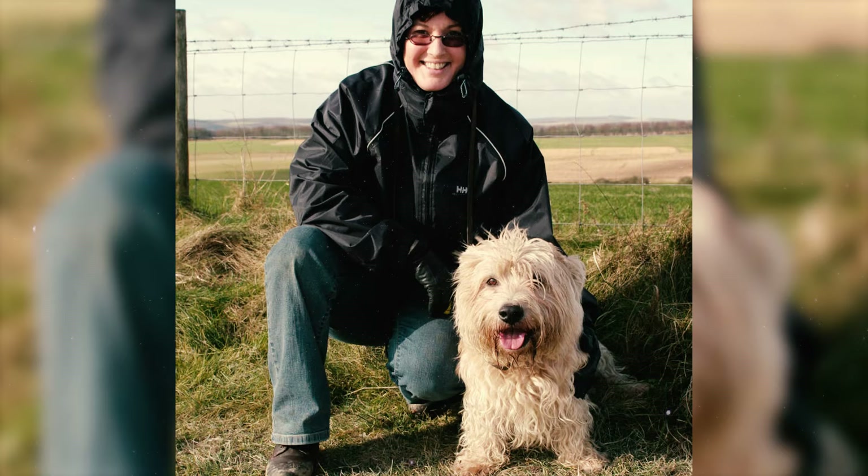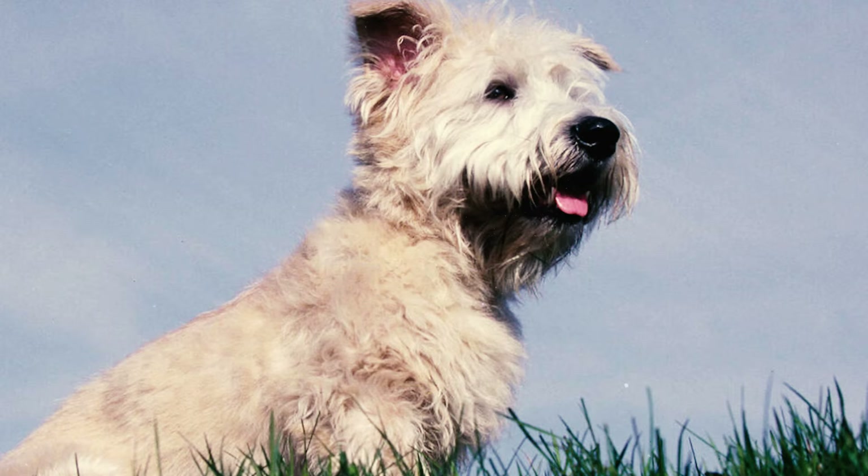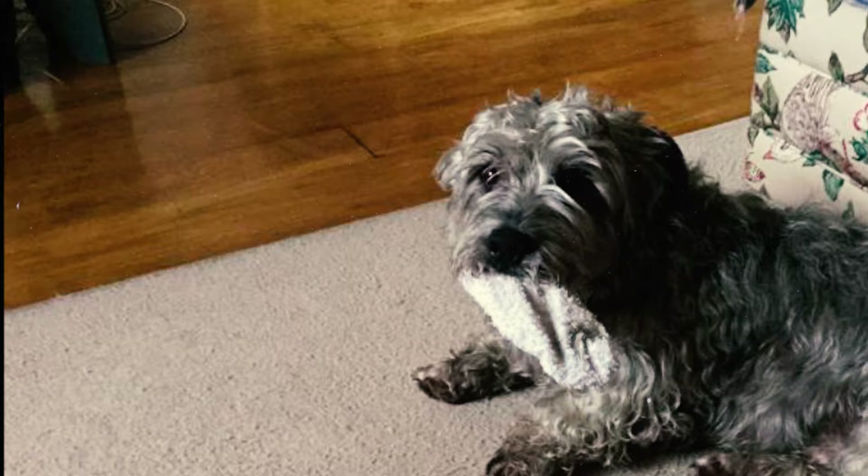Number 17: Every Glen owner is likely familiar with a "Glen sit." This is a unique sitting position for Glen of Imaal Terriers, in which they sit on their hind ends and hold their entire body upright — a posture that's not commonly observed in other breeds.